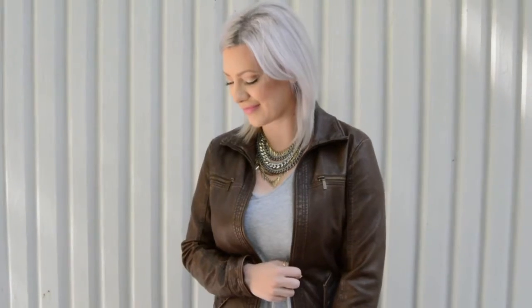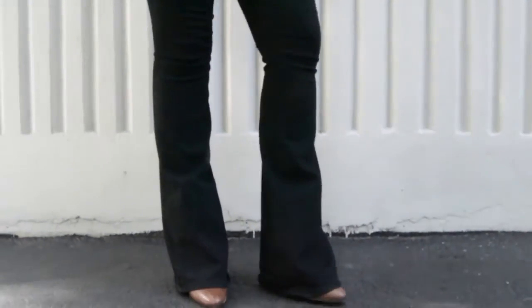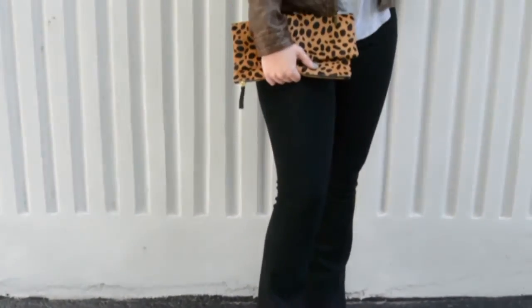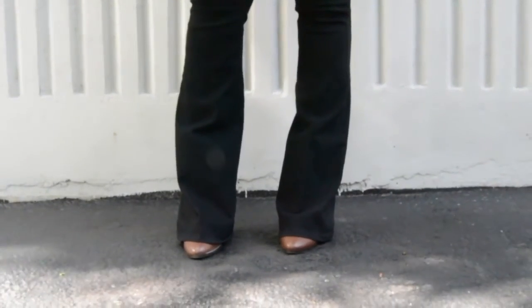Outfit number two involves just your basic t-shirt that you typically pair with shorts during the summertime. To transition this look into fall, I opted for some flare pants — can you believe these are back for fall? It's a nice nod to a retro look.